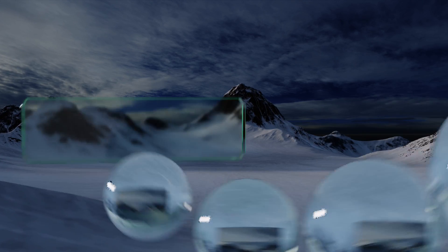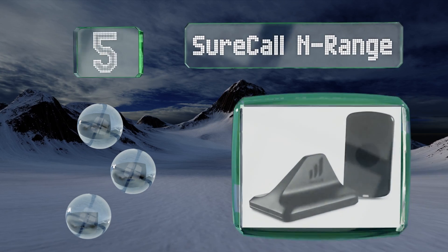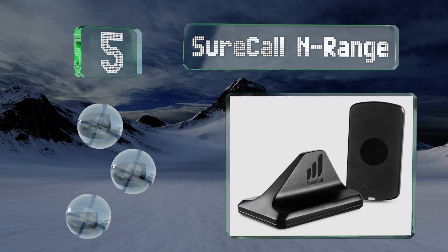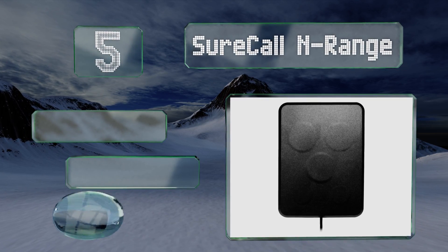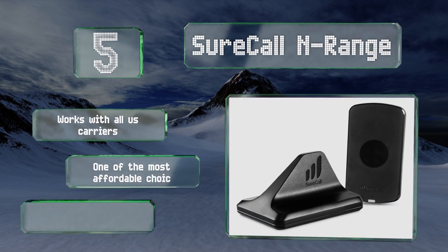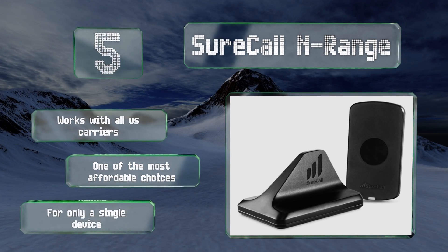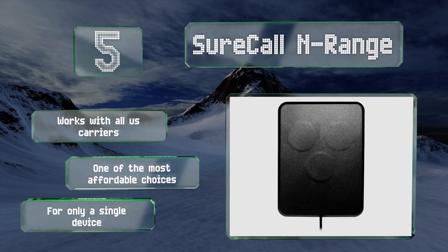Coming in at number five on our list, if you spend a lot of time by yourself on the road, consider the SureCall N-Range, which has an aerodynamic antenna that attaches to the vehicle's roof. It includes a thin piece of metal for inside your phone's case so it sticks securely to the hands-free cradle. It works with all US carriers and is one of the most affordable choices, but note that it is for only a single device.